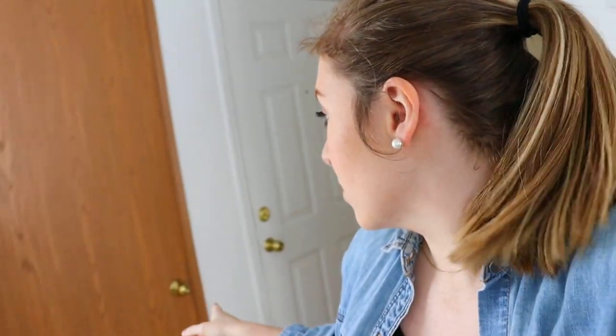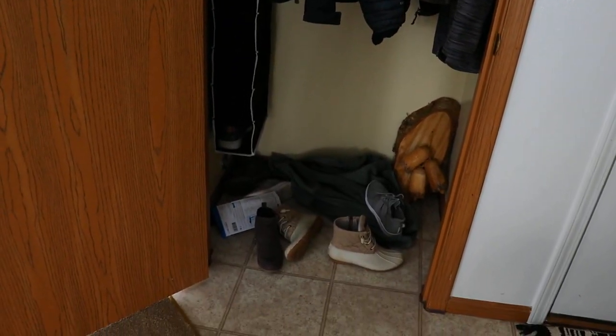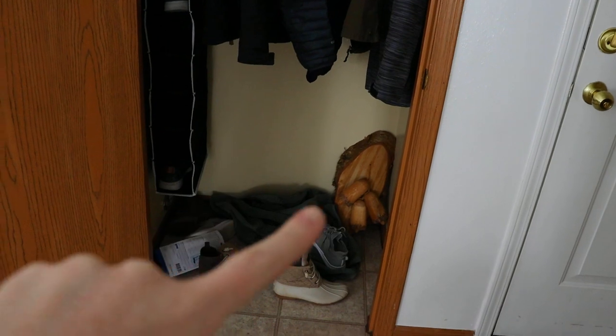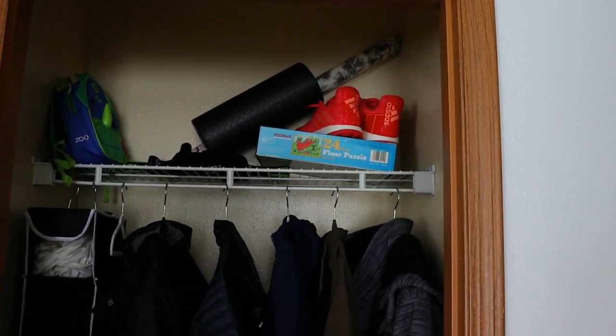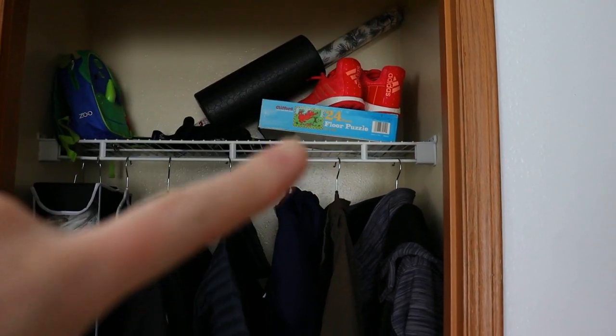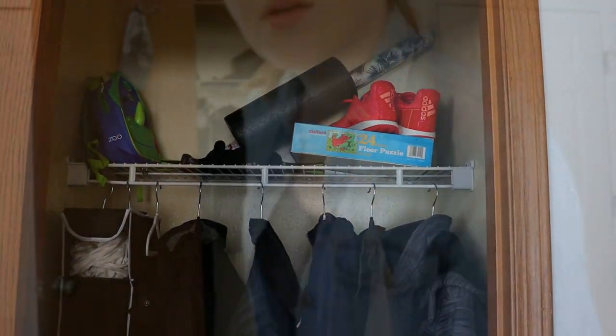I just finished decluttering the laundry room and that cabinet, so we got quite a bit done. This is the closet I was talking about — it's not terrible but it just needs some work. It's by our front door. So this is what we're working with: shoes on the floor, a wreath that needs to go in my Christmas bin, coats to hang up, wrapping paper, a puzzle — just lots of stuff that needs to be organized. Mainly just organizing with this one.